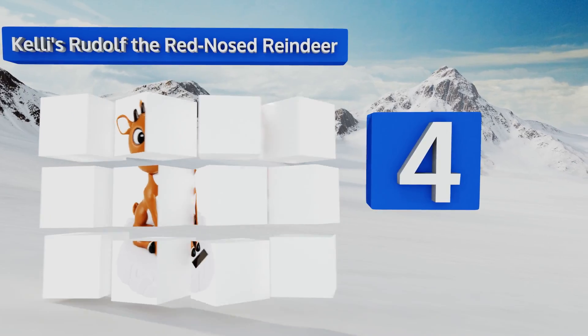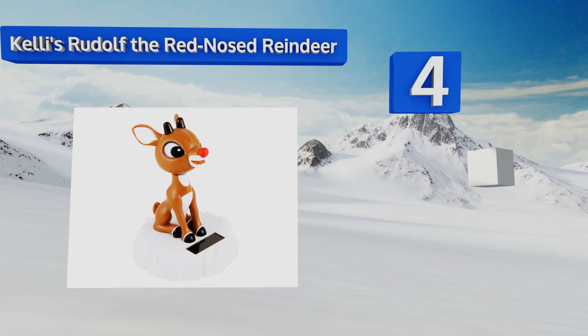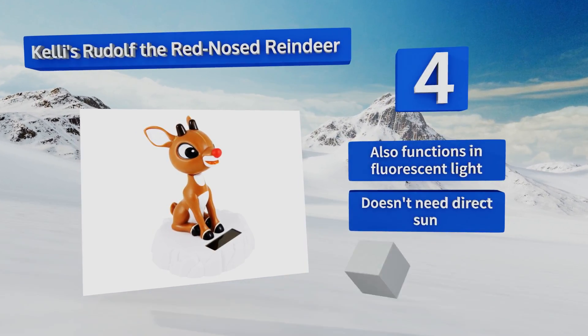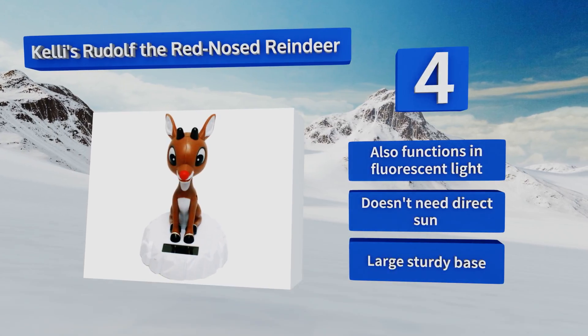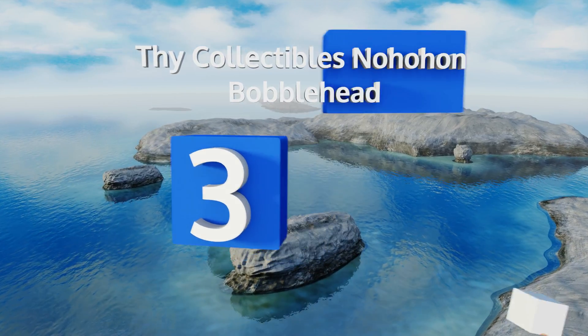At number four, celebrate Christmas year-round with the Kelly's Rudolph the Red-Nosed Reindeer bobblehead. It's perfect for a holiday mantle decoration, or you can put it on the dash and see if he works as well for you as he did for jolly old Saint Nick. It also functions in fluorescent light and doesn't need direct sun, and it comes with a large sturdy base.